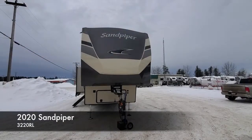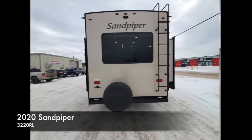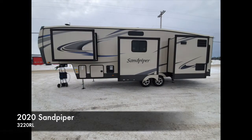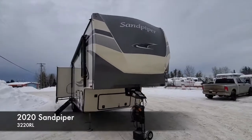Hey everybody, Sean at Stone RV here. Today I have a brand new 2020 Sandpiper. This one here is a mid-bunk, so it's got a separate bunk room in the mid of the camper.